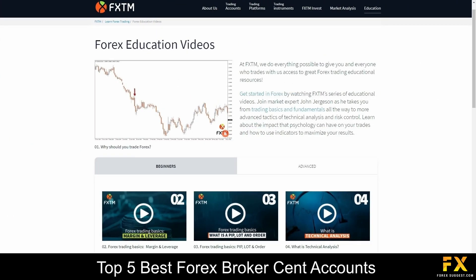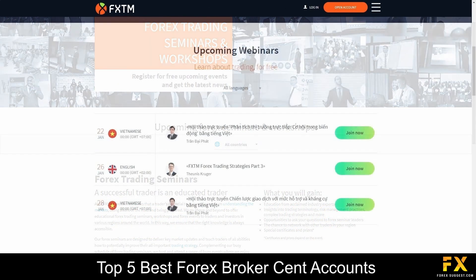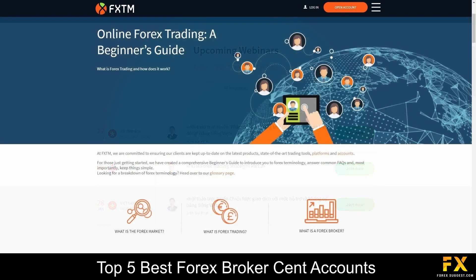FXTM also provides their very own Learning Center, which covers a video learning library, seminars, webinars, trading articles, a variety of ebooks, great customer support and more if you are looking to expand your trading education with FXTM.